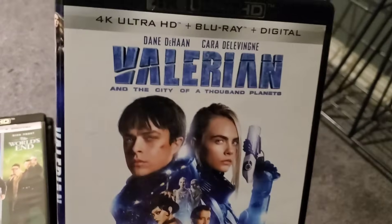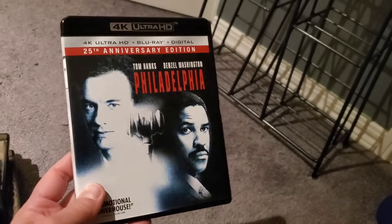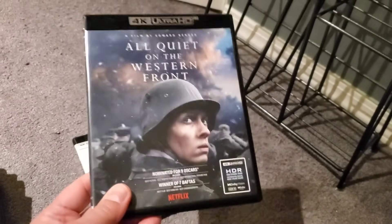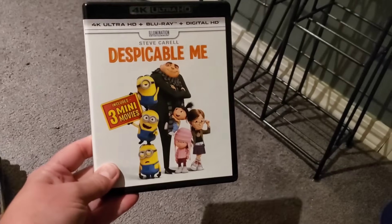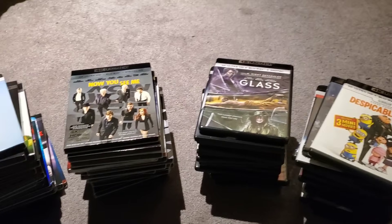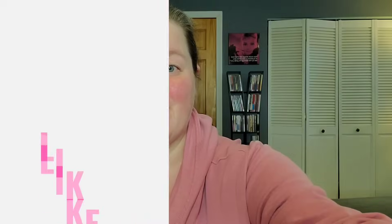Valerian and the City of a Thousand Planets, Philadelphia — I've seen it but it's been a while — All Quiet on the Western Front — I've seen it but want to revisit the 4K — and finally Despicable Me on 4K. So that's it, guys — those are all the 4Ks I currently own as of January 2024. Comment below and let me know how many 4Ks you own. Don't forget to like and subscribe, and I'll see you next time.